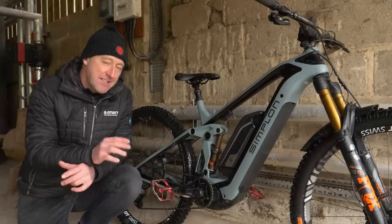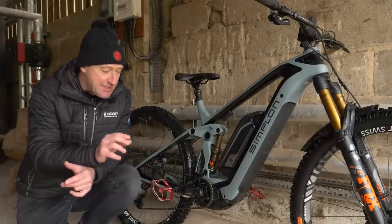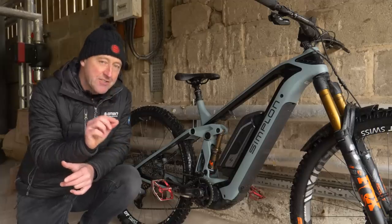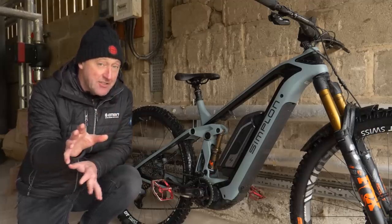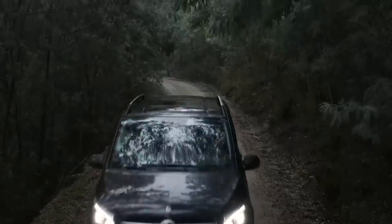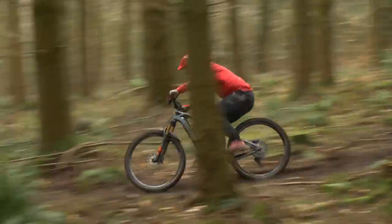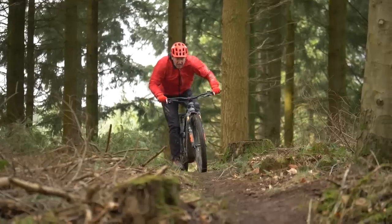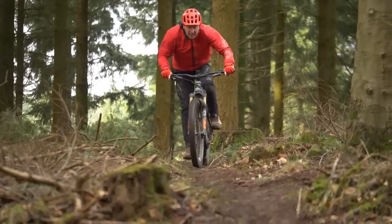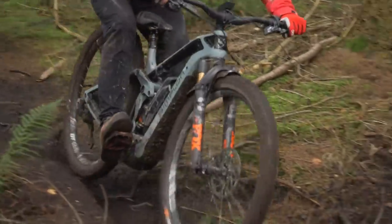But that doesn't matter, because the question we are attempting to answer here is: is this the most advanced EMTB? I really think that question needs adjusting a touch. The most advanced downhill EMTB probably wouldn't be a cross-country one. So I'd just like to change it to: is this the ultimate trail-style EMTB? Because a downhill bike and a cross-country bike would have different needs.